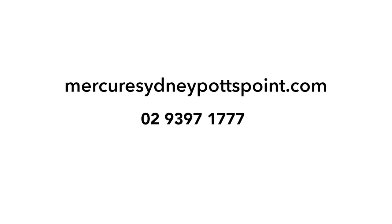To book your next stay at the Mercure Sydney Potts Point, go to MercureSydneyPottsPoint.com or call 02 9397 1777.